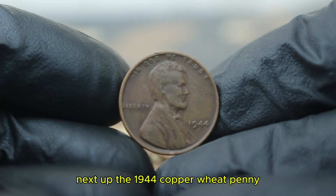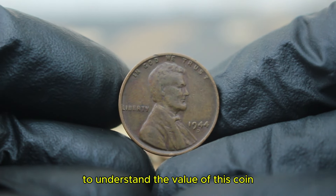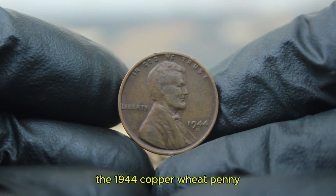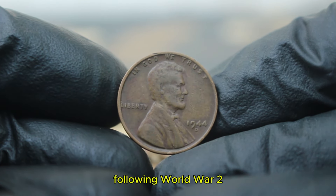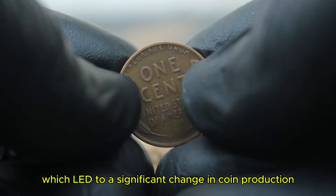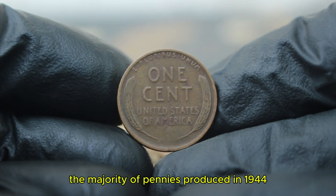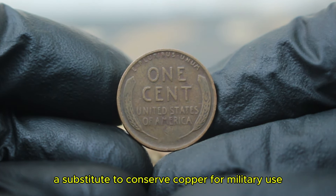Next up, the 1944 copper wheat penny with a large date and a D mint mark. To understand the value of this coin, we need to take a quick trip back in time. The 1944 copper wheat penny was minted during a unique period in American history. Following World War II, the US mint faced a shortage of copper, which led to a significant change in coin production. The majority of pennies produced in 1944 were made from zinc-coated steel, a substitute to conserve copper for military use.